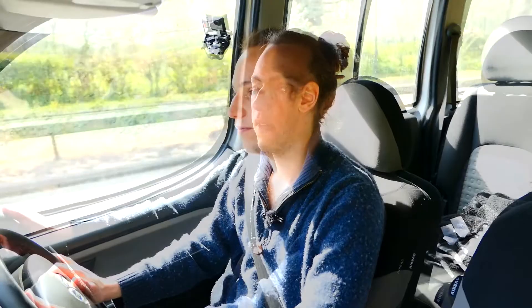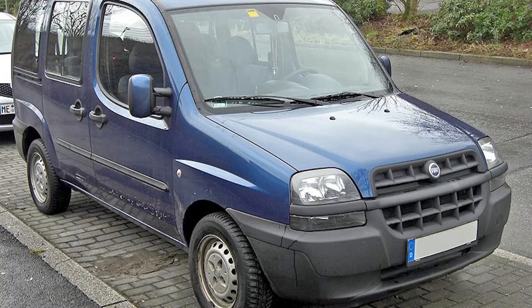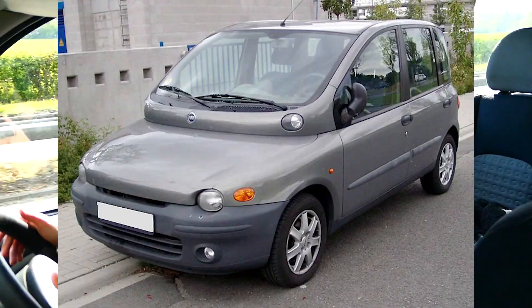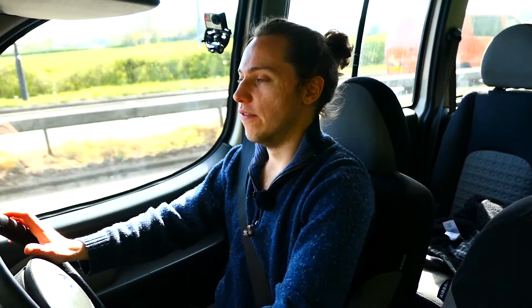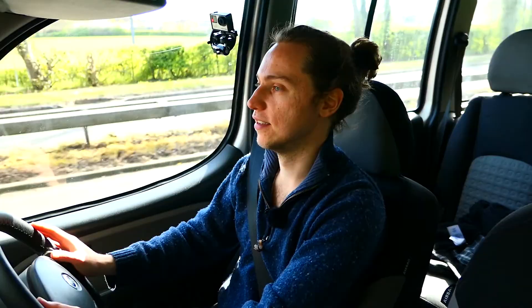We're not just going to review cool stuff on this channel — we don't discriminate against ugly cars either. The Fiat Doblo started production in 2000 and it looks like this. It looked like a Multipla on steroids really. Very ugly, very utilitarian, and this 2006 facelift isn't that much better. It's not exactly winning the beauty prize, but that's not what this car is for.